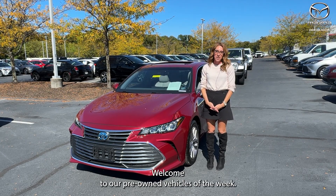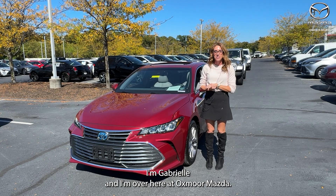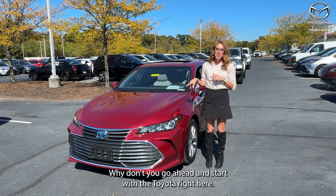Hi everyone, welcome to our pre-owned vehicles of the week. I'm Gabrielle, and I'm over here at Oxmoor Mazda. We have three vehicles we're going to be going over some details on — why don't we go ahead and start.